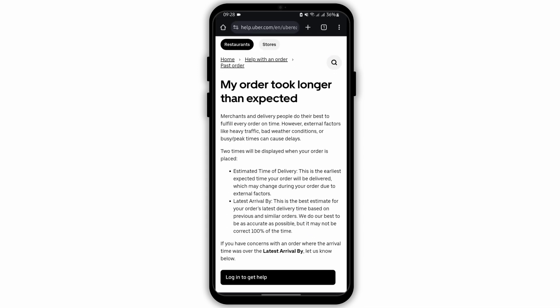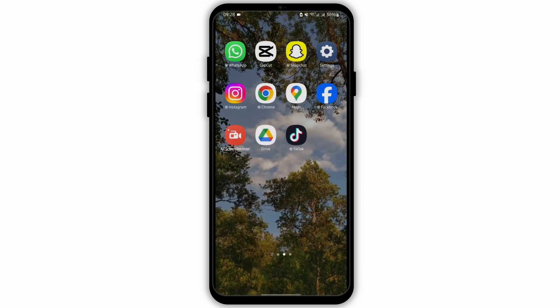From here, you can either contact Uber Eats via an email or a call. Just like so, this is how you can contact them.